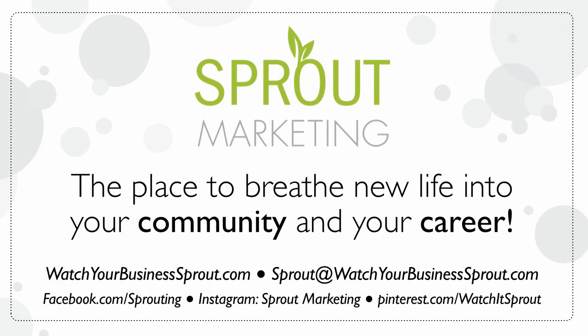Hey everyone, what a treat for us. Thank you so much for hanging out with the Sprout crew today. I'm Barbara Savona and we promised you Sprout in a Snap and that's exactly what we're going to do — get to know us and what we do here at Sprout Marketing in just a few minutes and let's see if we're a good fit for each other.